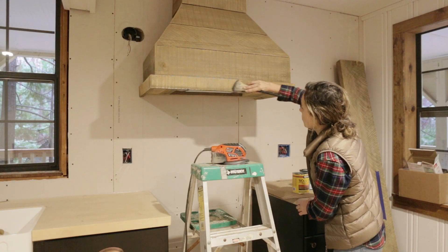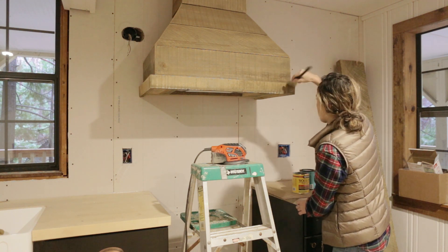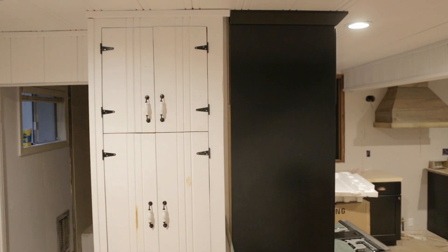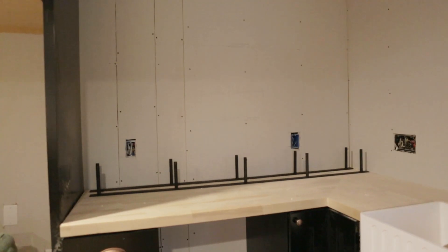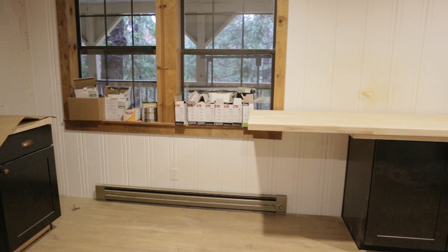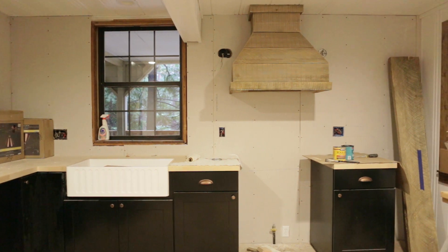I applied a bit of Minwax stain in weathered oak to make the boards appear more uniform and will be using a matte poly sealer to protect the wood. We also started reattaching the pantry doors complete with new paint and handles. The contractors began working on the new window bench seat along with the floating shelves by the fridge — those are both installed now so I'll have shots of them for you in next week's episode. The kitchen is really starting to come together and just needs a few more items checked off the to-do list before it's camera ready.